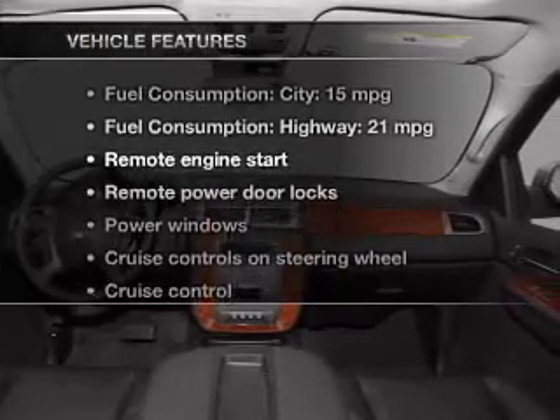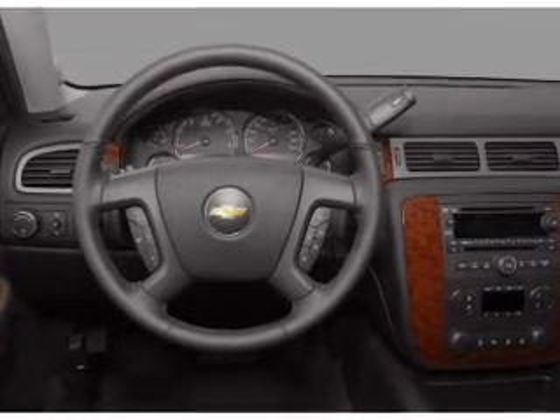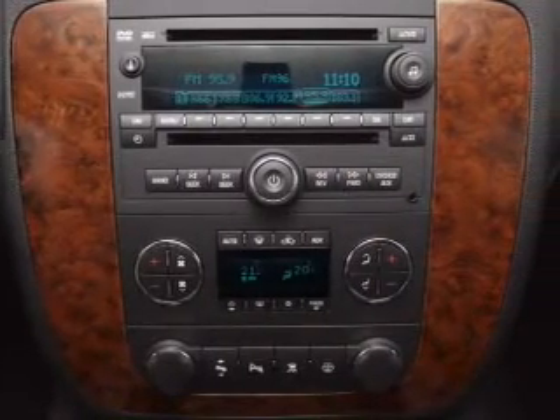Plus, enjoy these notable features that are included in this vehicle: keyless entry, leather seats, power door locks, power windows, cruise control, Bluetooth wireless, and an AM/FM stereo with a CD player.